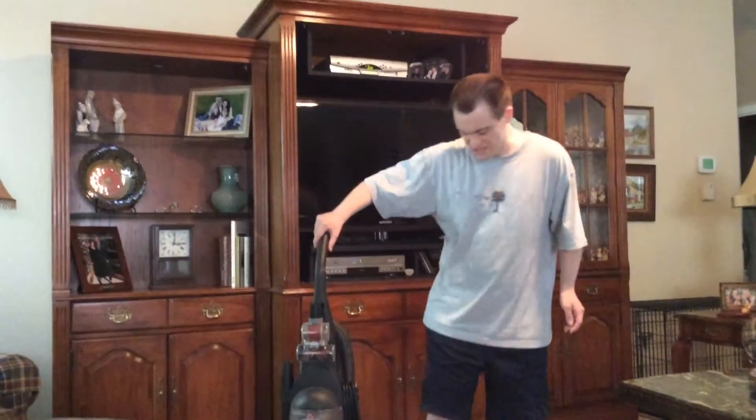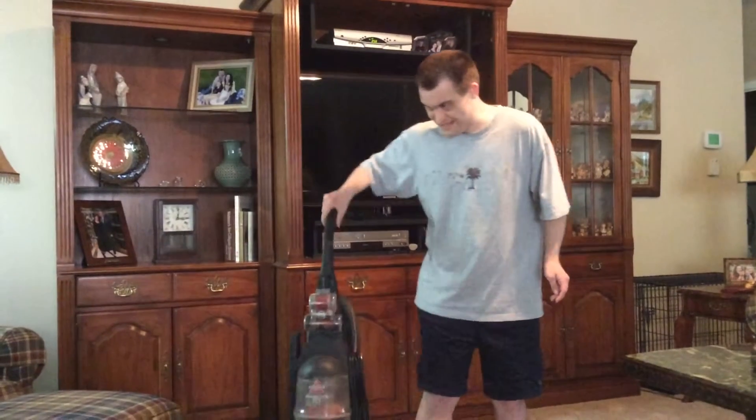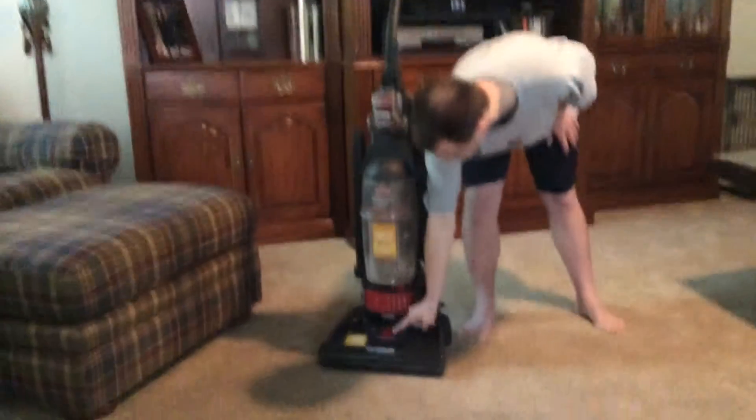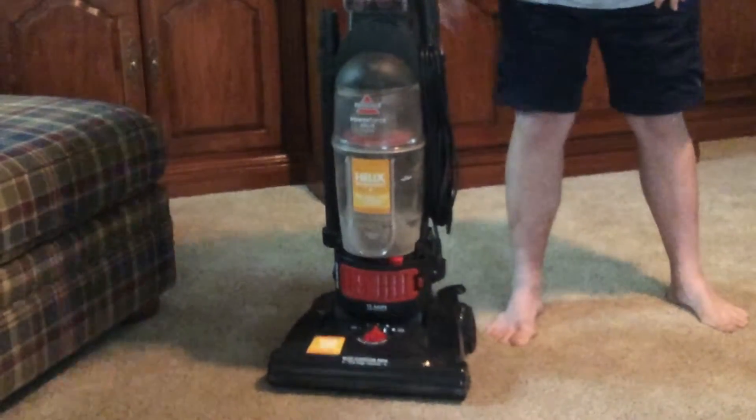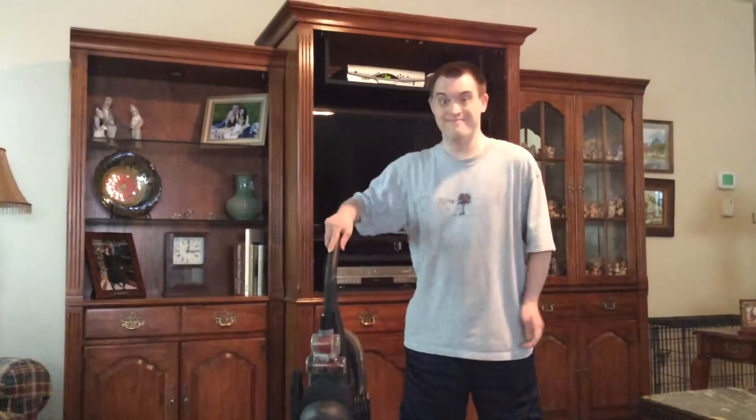This thing also has a dial right here, so the buyer could either use this as a vacuum cleaner for the carpet or a vacuum sweeper for bare floors.